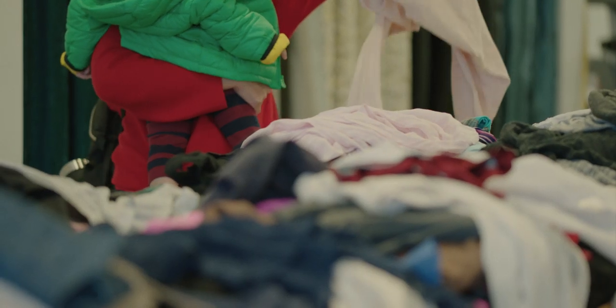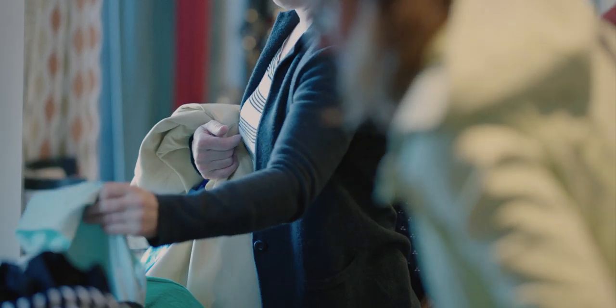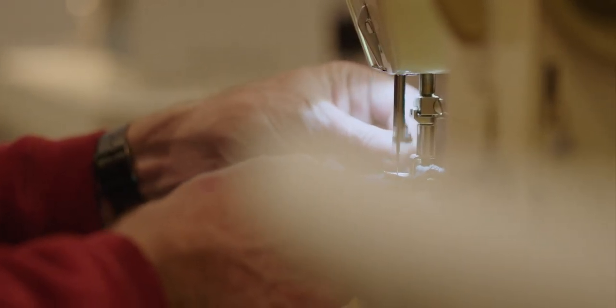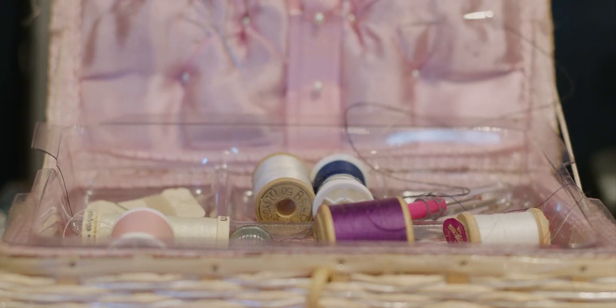This is Kate, and no one knows better than her the power of a jar of buttons. As fashion seasons have gotten shorter and shorter, the amount of clothing that we're consuming globally has gone up and up. But as Kate sees it, we can avoid that one-way street of waste entirely if we start thinking about our clothing as something to be maintained rather than consumed.